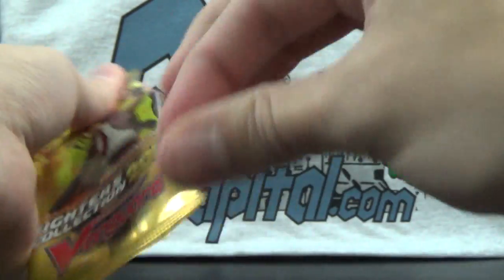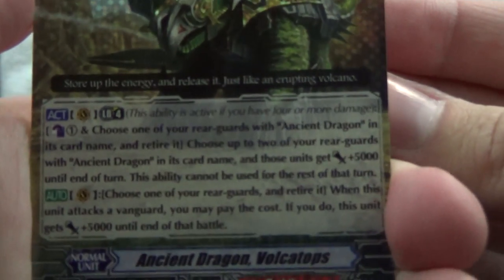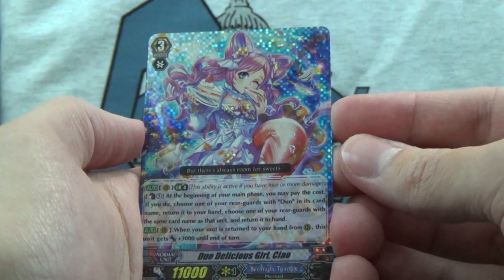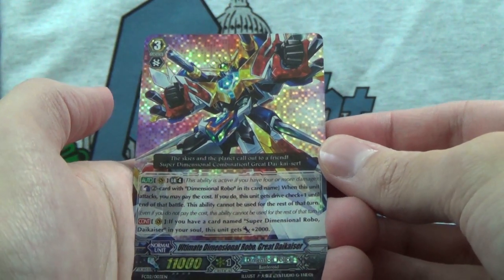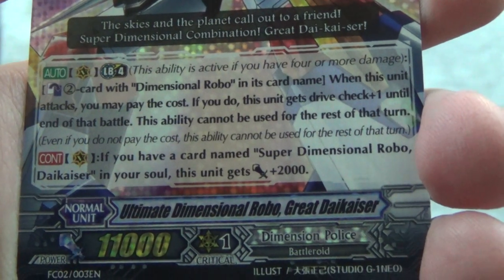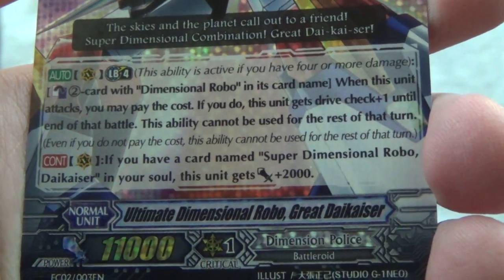Which brings us to our final pack. We've got Tachikaze Ancient Dragon Volcatops. Store up the energy and release it, just like an erupting volcano. Another Duo Delicious Girl Chao — the second artwork we saw once again. And Ultimate Dimensional Robo Great Die Kaiser. The skies and the planet call out to a friend. Super Dimensional Combination Great Die Kaiser.